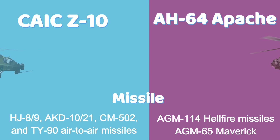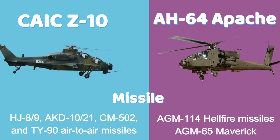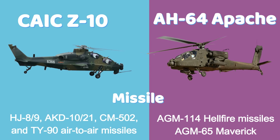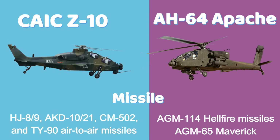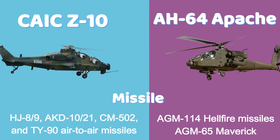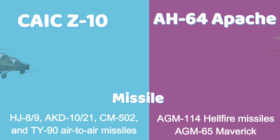The Z-10 can launch a wide variety of Chinese guided and unguided missiles, including the HJ-89, AKD-21, CM-502, and TY-90 air-to-air missiles. The Apache primarily carries AGM-114 Hellfire missiles and can be equipped with air-to-air Stingers, AGM-65 Maverick, and even Israeli Spike missiles.